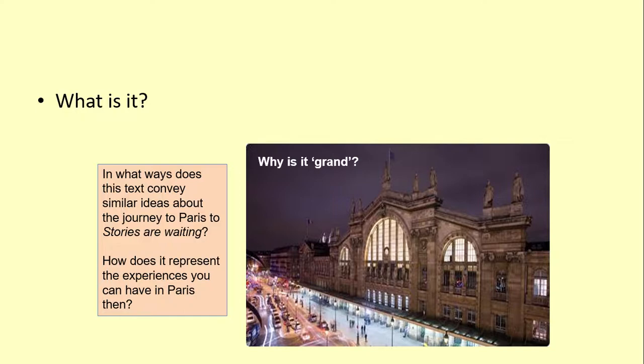In what ways does this text convey similar ideas about the journey to Paris compared to Stories Are Waiting? And how does it represent the experiences you can have in Paris? How is it representing the idea of a journey, the idea of getting somewhere and what you might do when you get there? If you remember Stories Are Waiting — the whole text links to the idea that the journey to Paris is only the start. Obviously this is a Eurostar advert, and the whole point of selling Eurostar is to actually sell that experience.